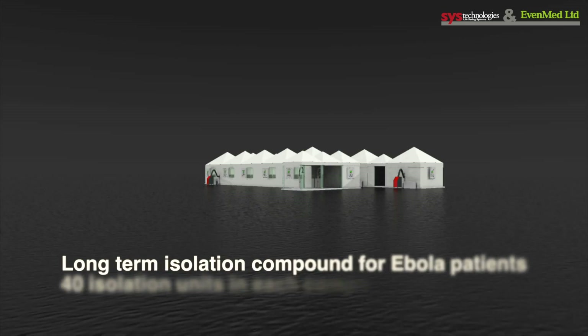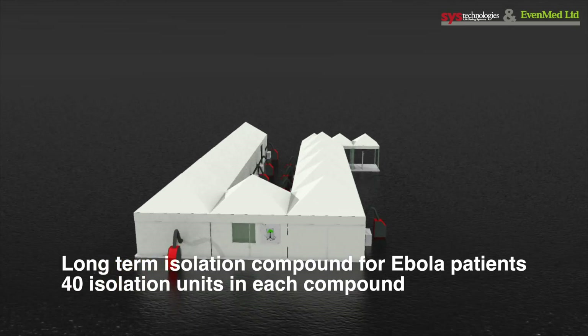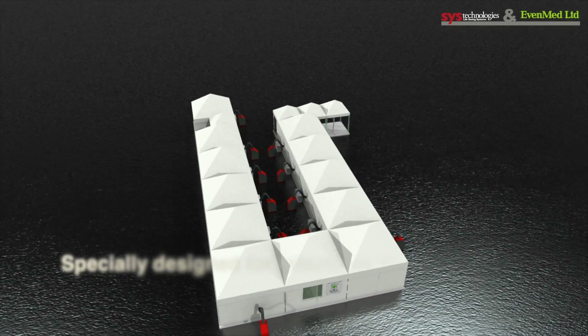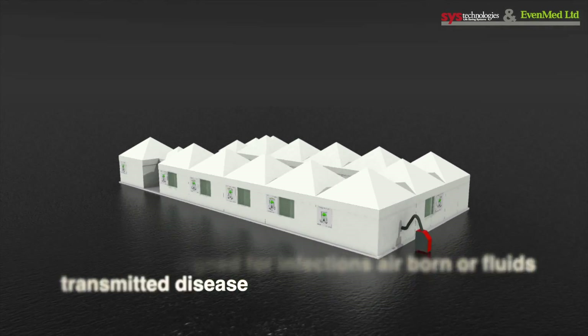Long-term isolation compound for Ebola patients. 40 isolation units in each compound, specially designed for infectious airborne or fluid-transmitted diseases.